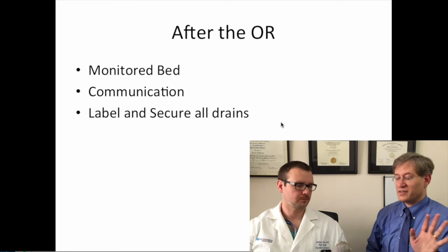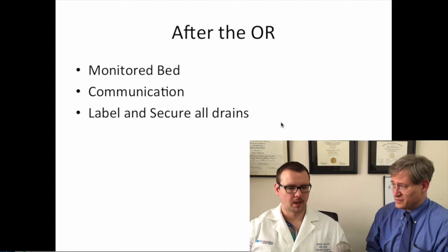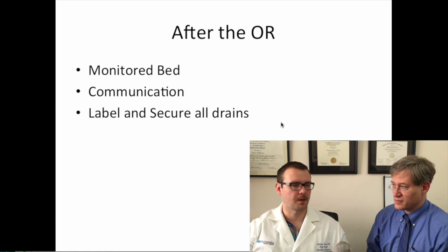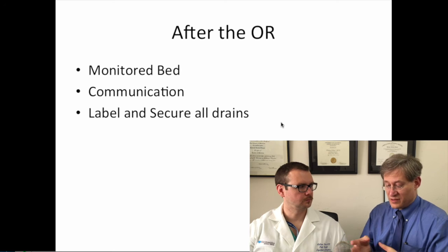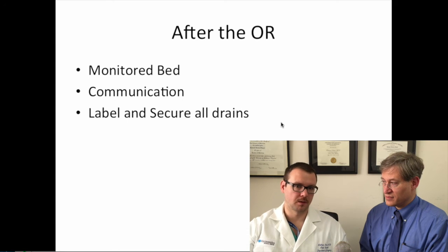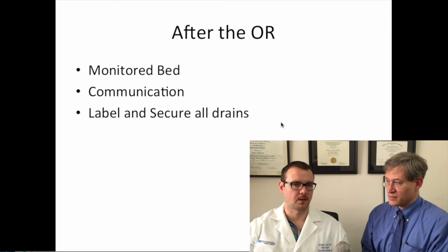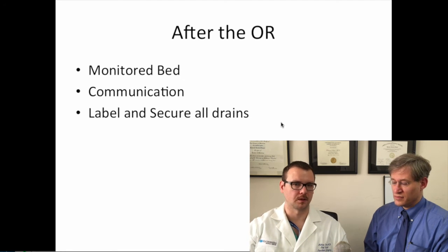After the patient is extubated and goes to the recovery room, it's very common for patients to go to at least a step-down monitored bed, if not the intensive care unit. Communication is always very important — let the receiving team know what was done in the OR, especially which drains are which. Label the drains and communicate this to the team. It's important not to manipulate tubes without calling a senior resident or attending.